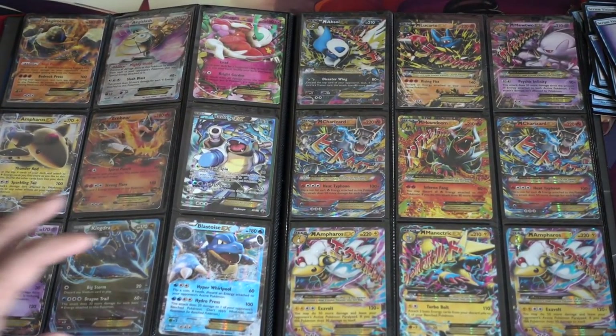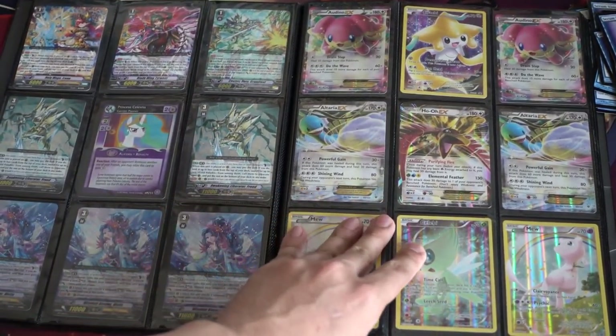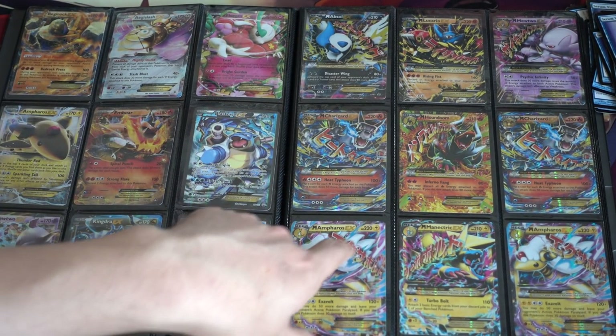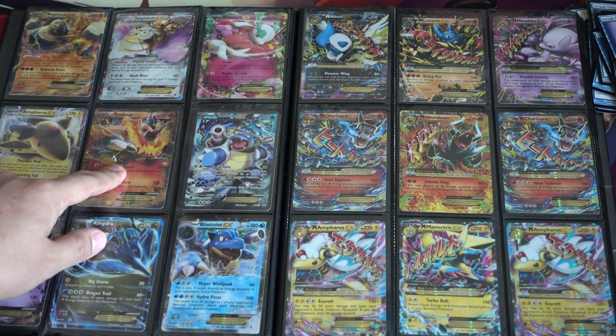I'll point out some of the cards I love. Definitely Altaria is one of my favorites. Mew — can't really go wrong with Mew. You have your Blastoise EXes, your Mega Charizard, Mega Houndoom — and these are for trade and sale if you guys want. Mega Ampharos, Mewtwo EX, Kindra, Incineroar, Regigigas, Absol — love this Absol — and Mega Mewtwo, which is pretty cool. Mega Alakazam and Darkrai.